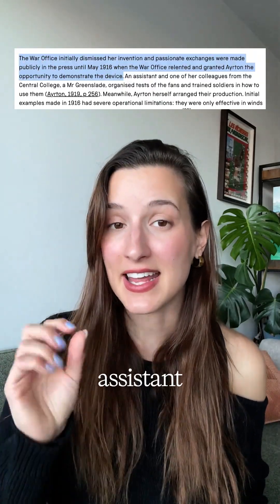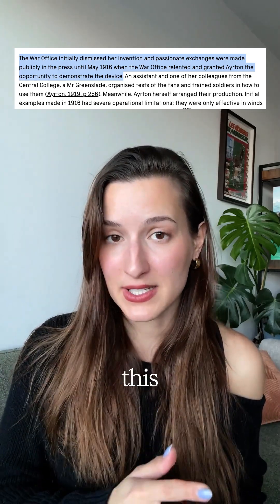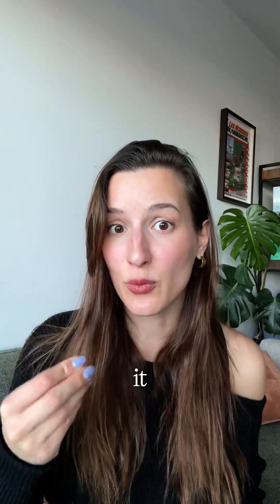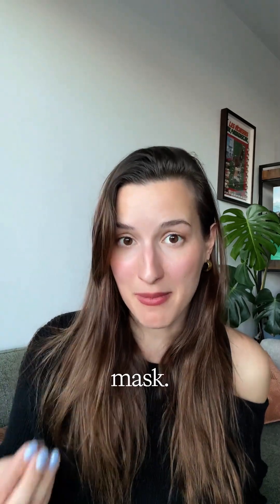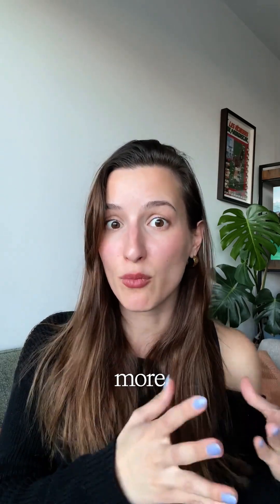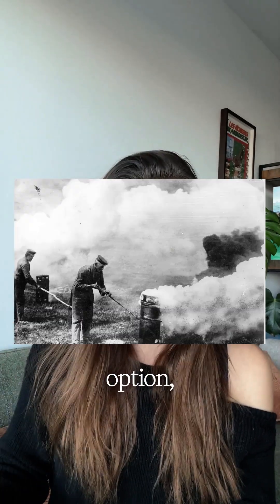In January of 1916, Ayrton and her assistant take matters into their own hands and demonstrate how effective the fan can be by spraying poisonous gas and then dispersing it with the fan, walking through the trench without a mask. The troops present agree that this fan can be over two times more effective at dispersing poisonous gas than their next best option.